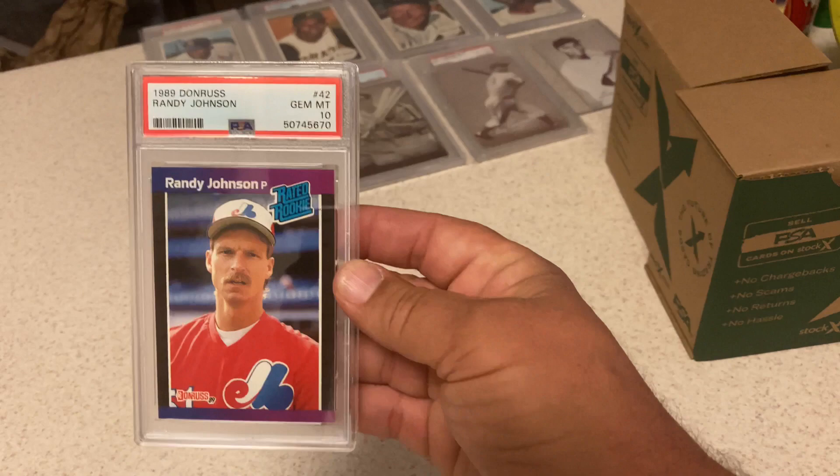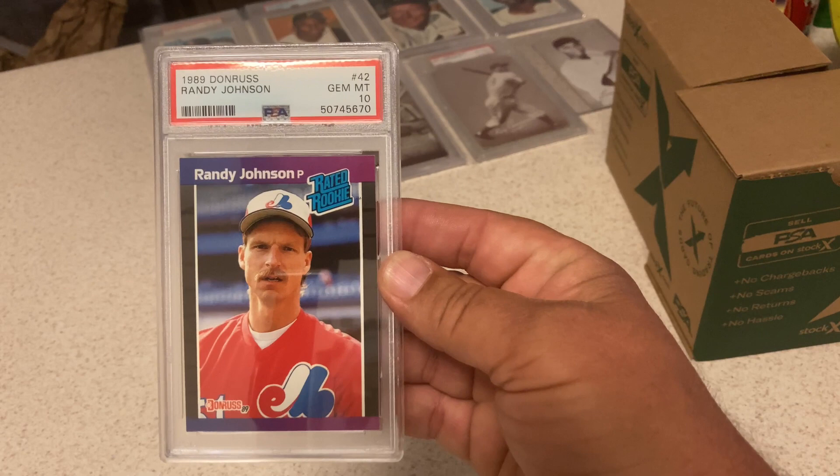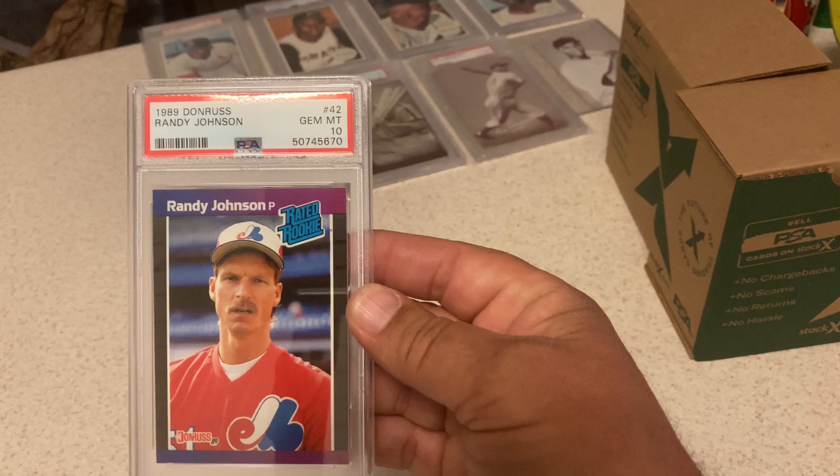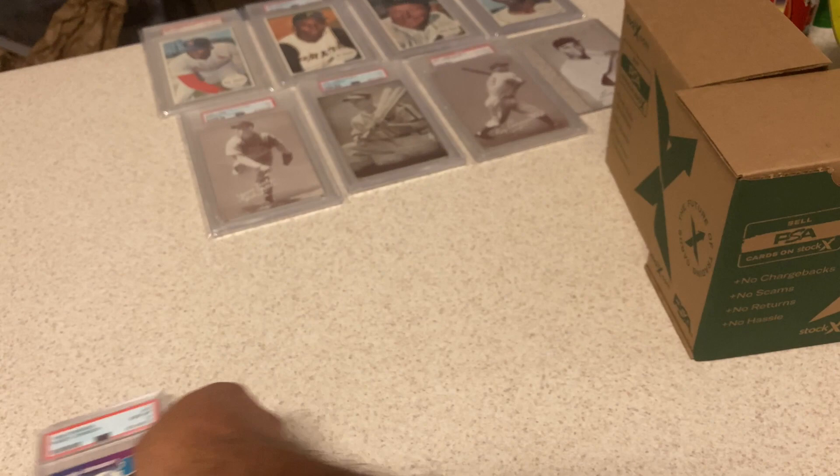One of the most difficult sets out of the '80s — '89 Donruss. So hard to get 10s on any card. This is the only 10 of any card I've ever gotten on an '89 Donruss. The quality control was really bad that year — they made so many of them, like a million sets. Very excited to get a 10 on that card. Big Randy fan.